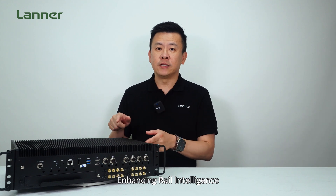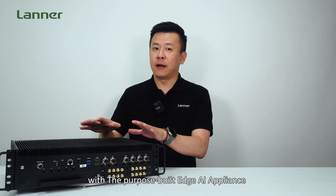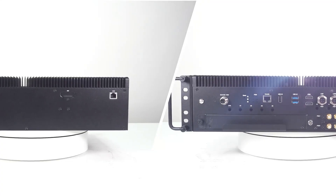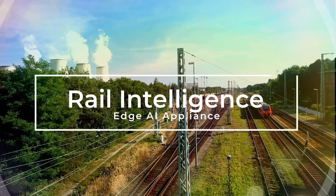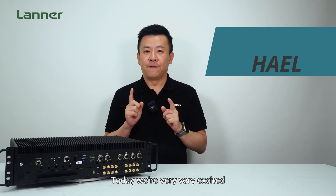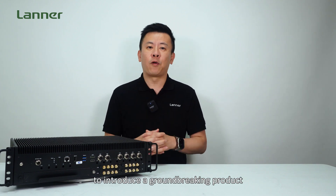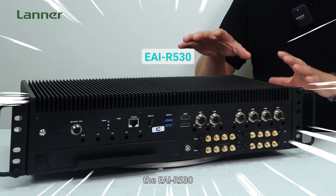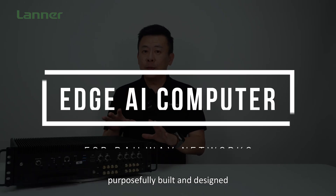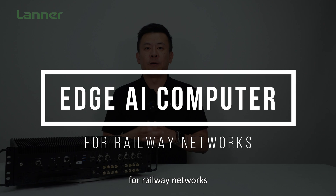Enhancing rail intelligence with a purpose-built Edge AI Appliance. Hello everyone, welcome to Product Insight, I'm Mike. Today I'm very excited to introduce a groundbreaking product, the EAI R530, the world's first rig-mount Edge AI Appliance, purposely built and designed for railway networks.